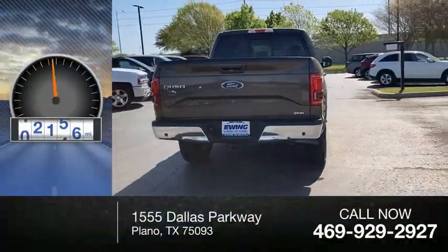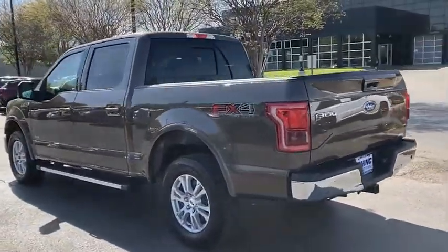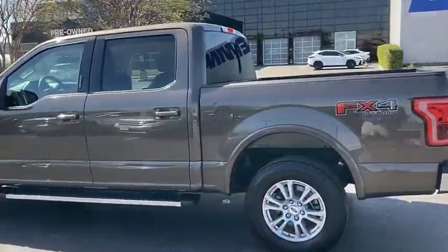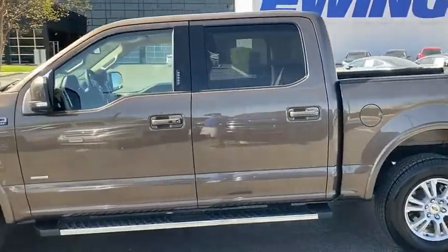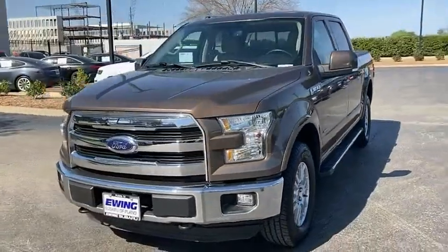This vehicle has less than 75,000 miles. A Ford F-150 knows how to handle any situation. It's built to follow orders, no whining. This vehicle offers reliability and good looks at a great price.